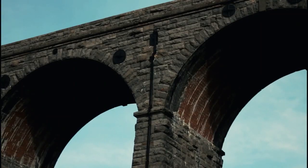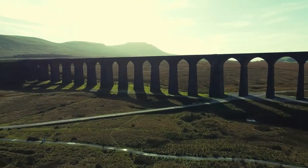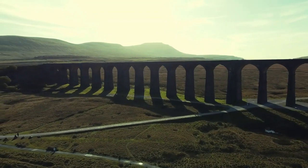The viaduct is nicely impressive and iconic to the country. Ribblehead Viaduct today will see a very special steam engine travelling over it.